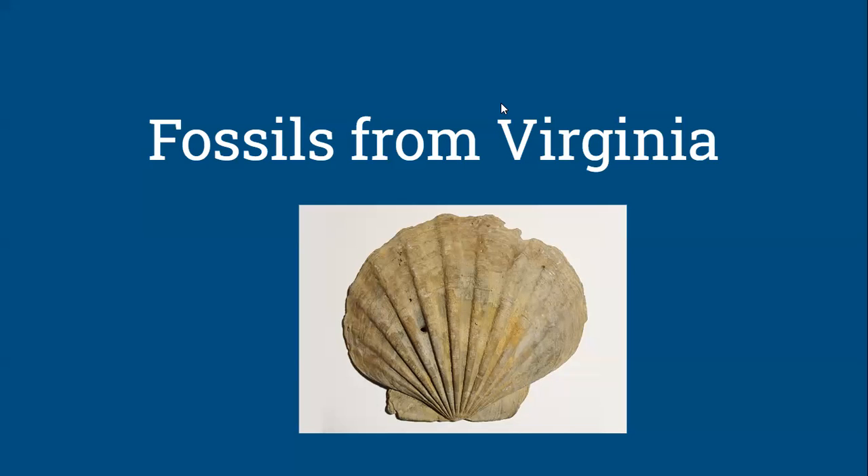Hello, everyone. This is Paleo 101, and today we're going to be talking about the fossils and the paleontological history of Virginia. So let's get started.